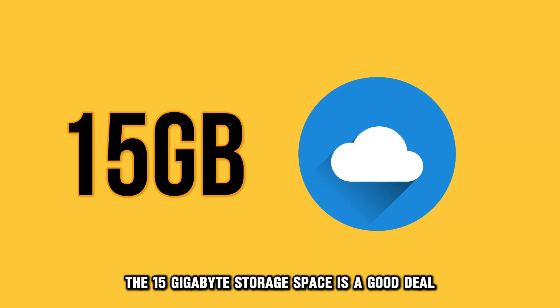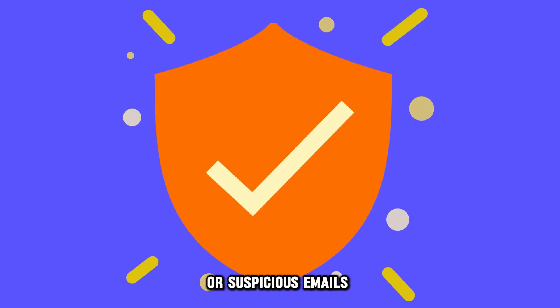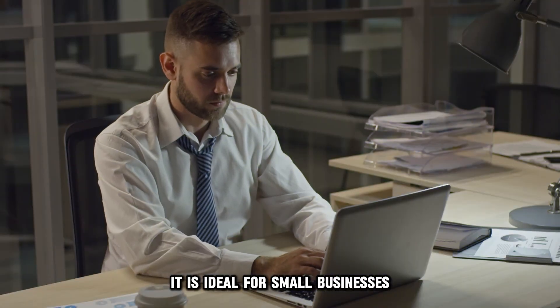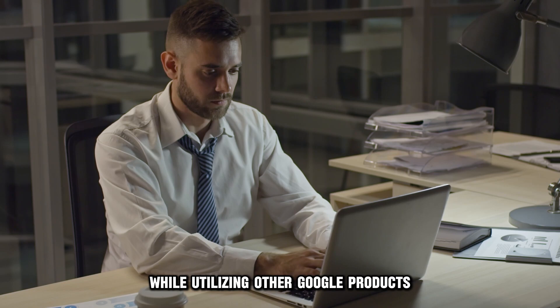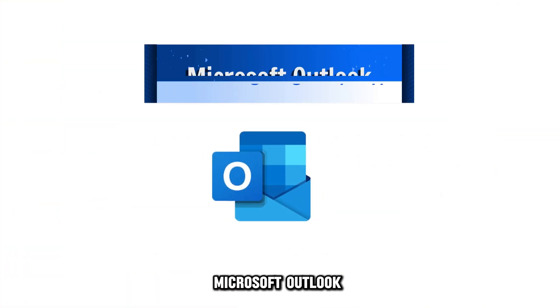The 15 gigabyte storage space is a good deal. Gmail offers protection against spam or suspicious emails. It is ideal for small businesses requiring a simple and efficient platform while utilizing other Google products.